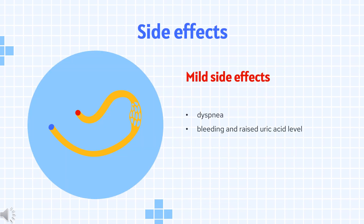The most common side effects include dyspnea (difficulty breathing), bleeding, and raised uric acid level in the blood. The common adverse effects are increased risk of bleeding, which may be severe, and shortness of breath (dyspnea). Dyspnea is usually transient and mild to moderate in severity, with a higher risk at one month, one to six months, and six months of follow-up compared to clopidogrel.